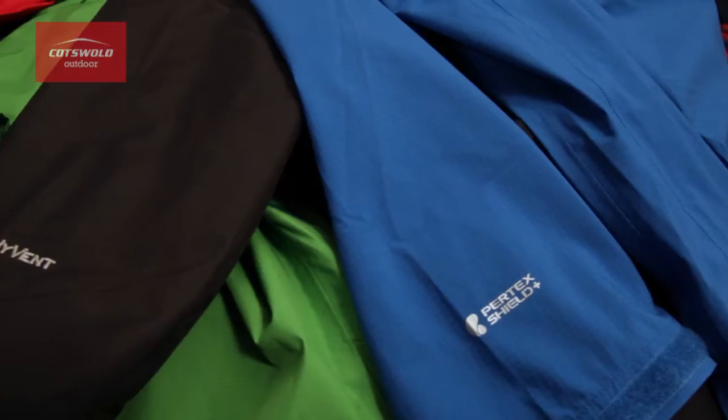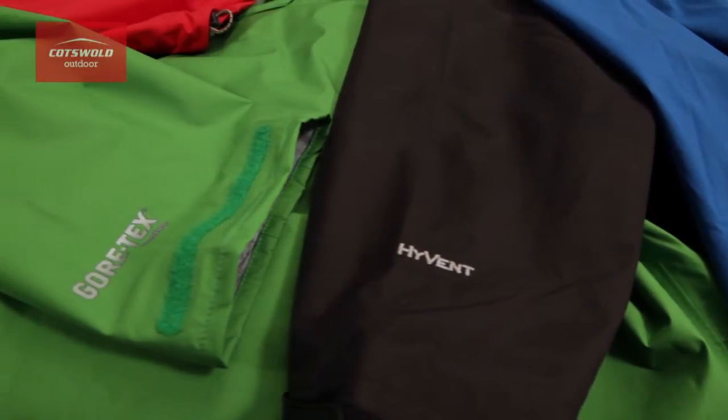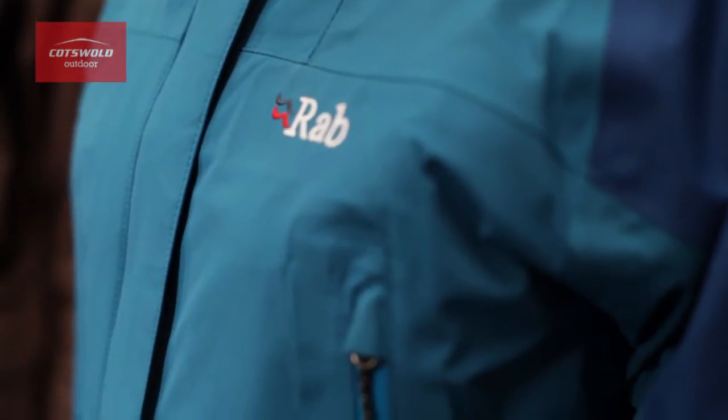Let's have a look at waterproof fabrics and the differences between them all. Here at Cotswold Outdoor we have a fantastic range of waterproof jackets. They all use different fabrics, and with all these different names being thrown around it can get a little confusing — you're probably wondering what does it all mean.